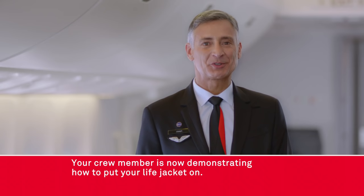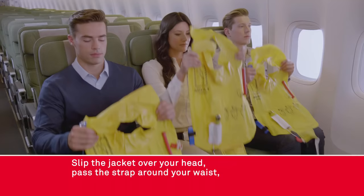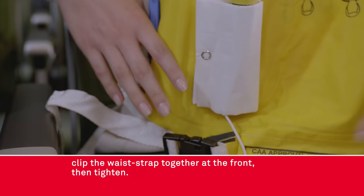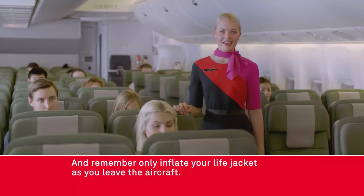Your crew member is now demonstrating how to put your life jacket on. Remove the life jacket from the pouch by pulling the tab. Slip the jacket over your head, pass the strap around your waist, clip the waist strap together at the front, then tighten. Your life jacket comes with a red tag and a mouthpiece for inflation, and a whistle and a light for attracting attention. Remember, only inflate your life jacket as you leave the aircraft.